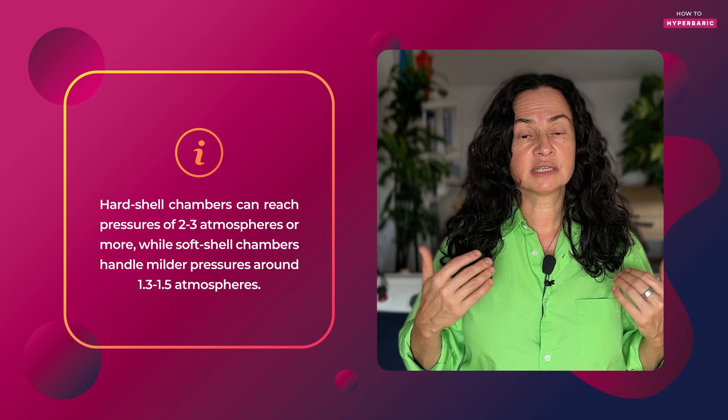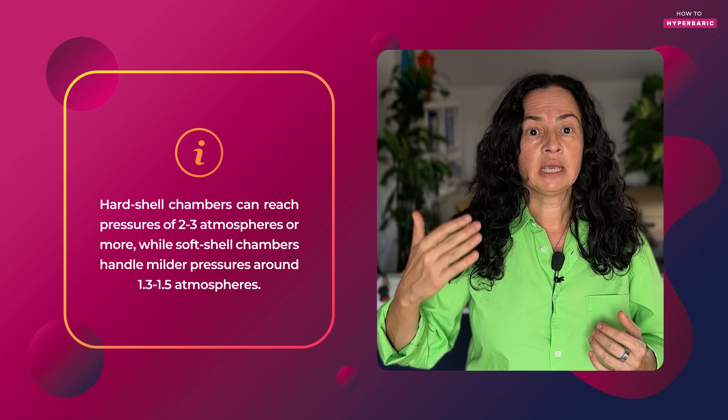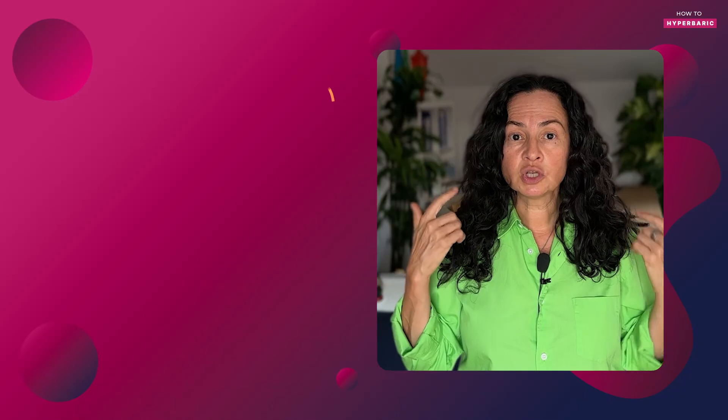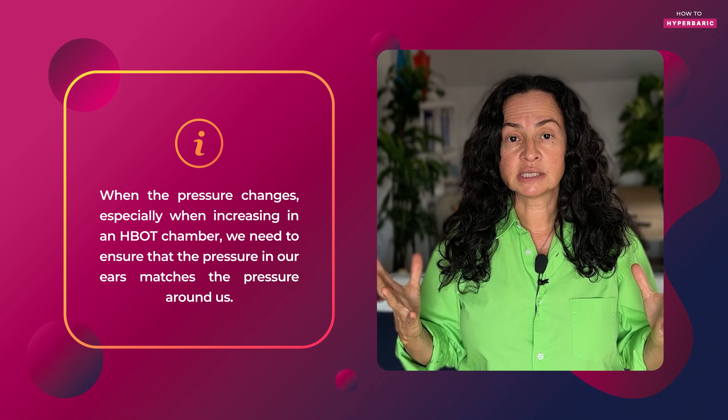Right now we're at one atmosphere of pressure. However, inside a hyperbaric chamber, this can go to 1.3, 1.5, 2, or even 2.5 atmospheres depending on the condition. When the pressure is changing, we need to make sure that the pressure in our ears is the same as the pressure around us.